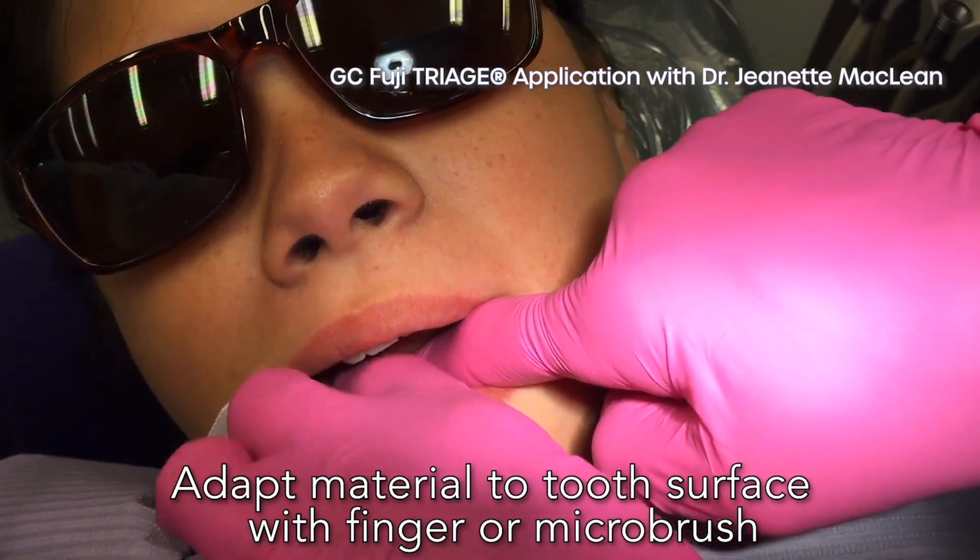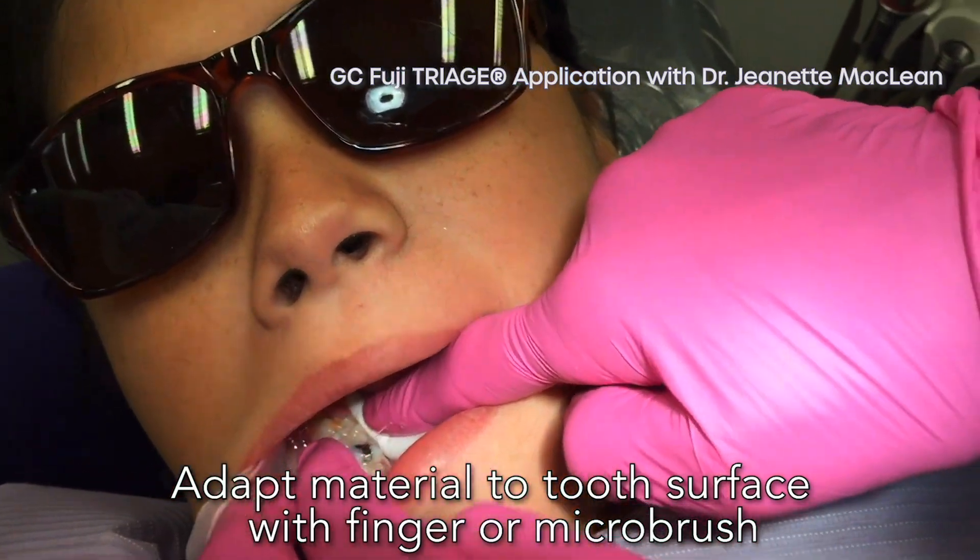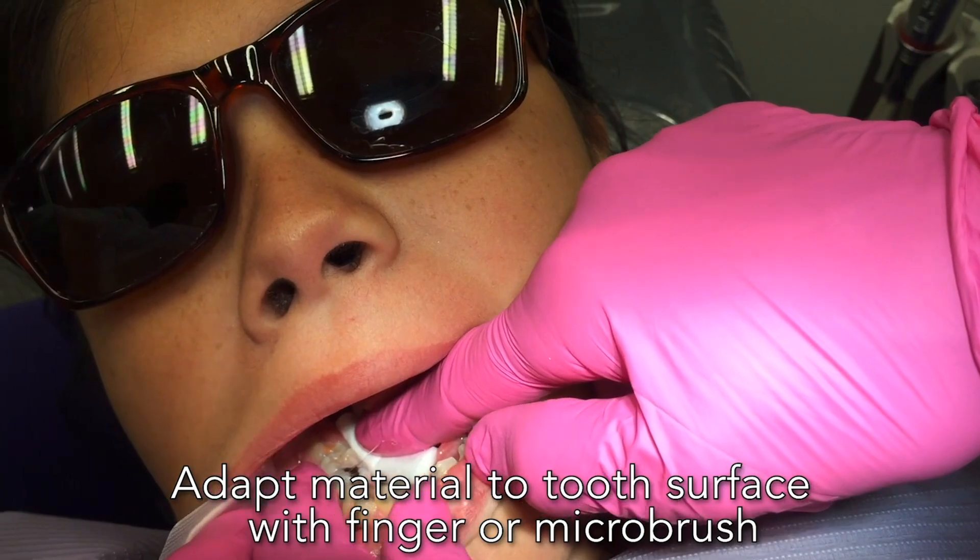And because of this, typically there's no need for occlusal adjustments like with resin. Fuji Triage is a self-curing material, so make sure you don't use your explorer to check margins as that will disrupt the seal. It is set enough after 30 minutes that the patient will be able to eat and drink, and it is fully cured after a few hours.